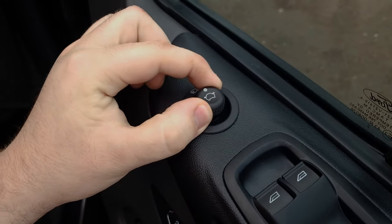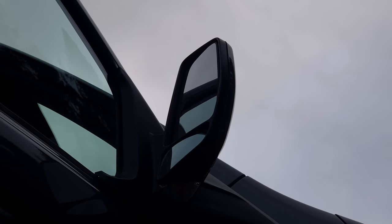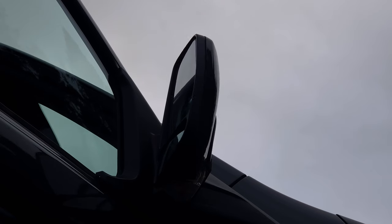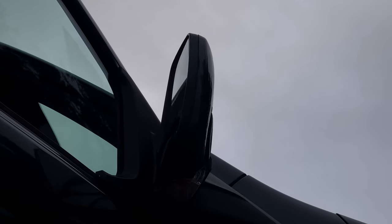On the driver side, you have the controls for the power foldable door mirrors. Simply turn the knob to indicate which mirror you want to adjust and arrange it as you see fit. For parking in tight spots, you can also fold in the mirrors by simply pushing back on the knob twice, and unfold them by doing the same thing.